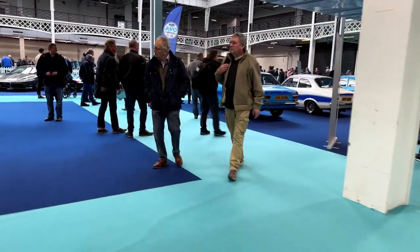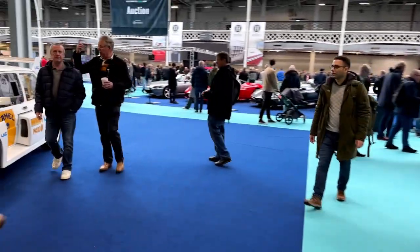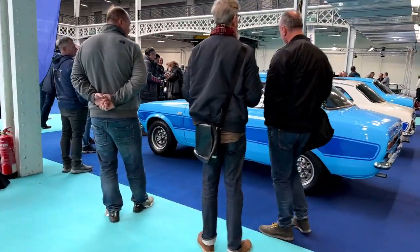So in here will be the auctioned cars by Historics Auctions. I've actually bought two cars from them, so I probably should steer clear.